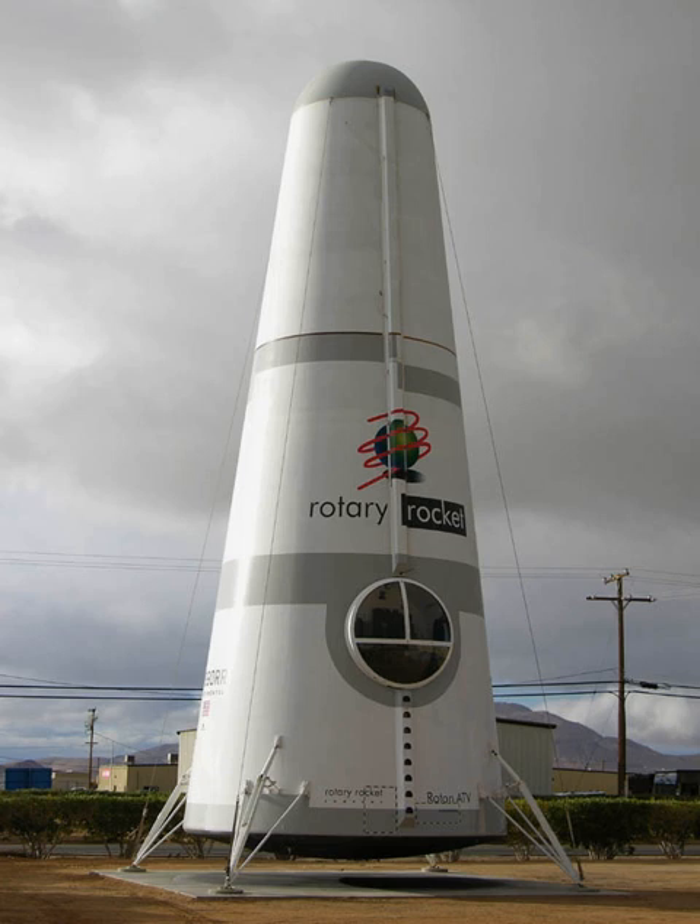Each rotor was powered by a 350 lbf hydrogen peroxide jet, as intended for the orbital vehicle. The rotor assemblage was tested in a rock quarry before installation on the ATV. The ATV flew three successful test flights in 1999. The pilot for these three flights was Marty Saragal-Klijn and the co-pilot was Brian Binnie, who later gained fame as pilot of Scaled Composites' SpaceShipOne on its second X-Prize flight.